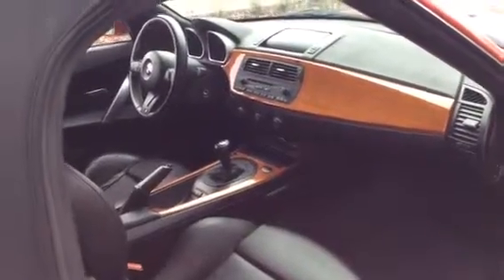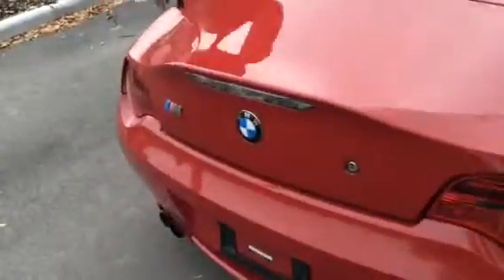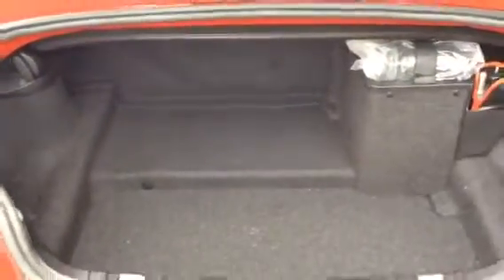The trunk space on the Z4M is also very good. It still fits some nice clubs in the back on a nice day with the rear partition folded down. As we can see here, it has good accommodation and room for a nice weekend trip or just a nice day out on the course.